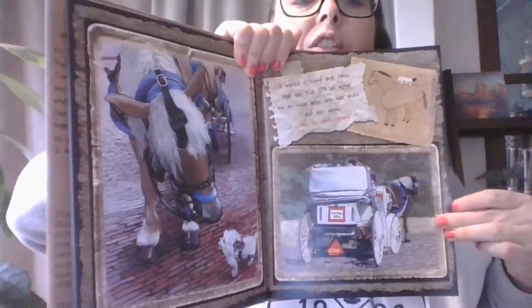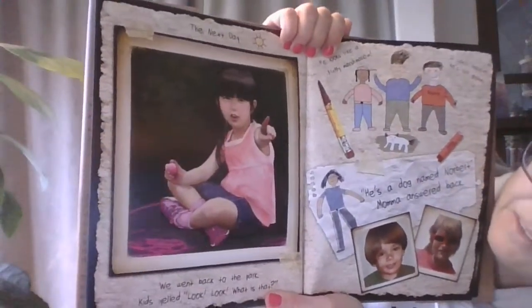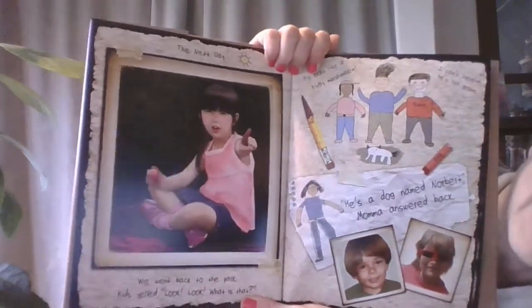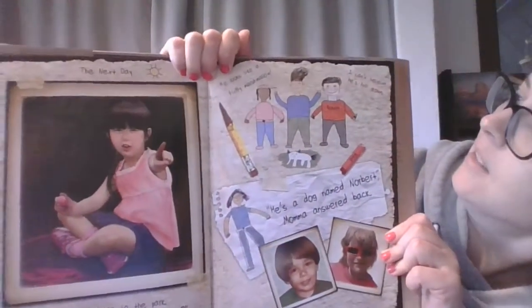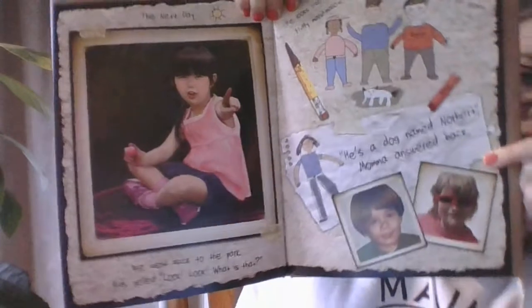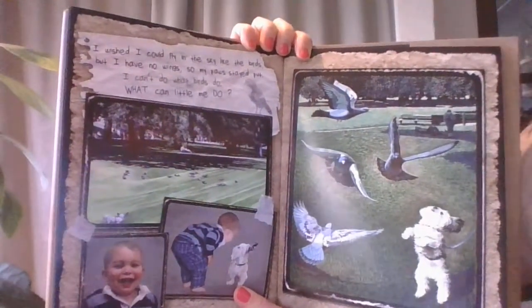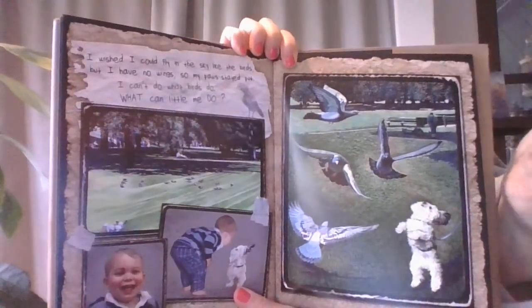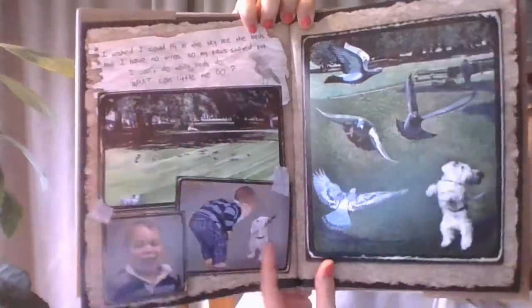Have you seen those horses and carriages when you're in Boston? The next day, we went back to the park. Kids yelled, look, look, what's that? He looks like a fluffy marshmallow. I can't believe he's full grown. He's a dog named Norbert, Mama answered back. I wish I could fly in the sky like the birds, but I have no wings. So my paws stayed put. I can't do what birds do. What can little me do?